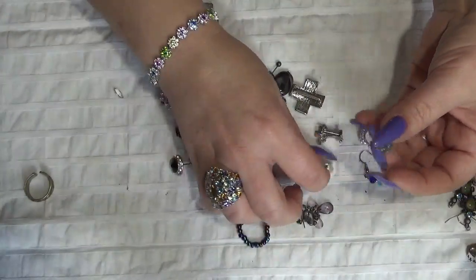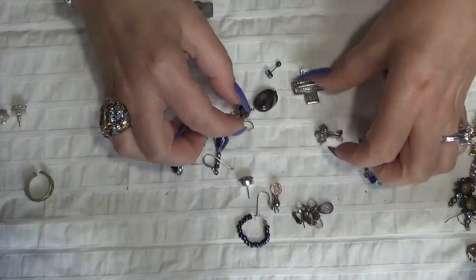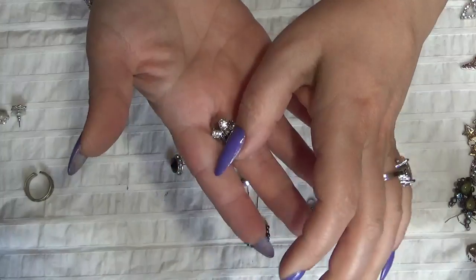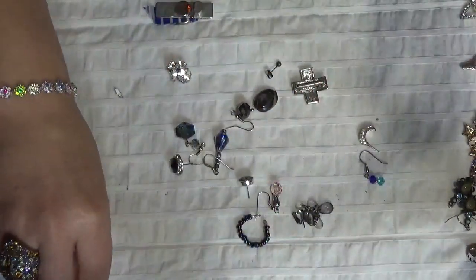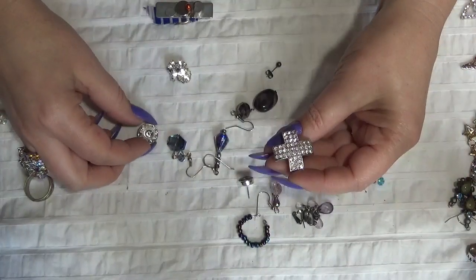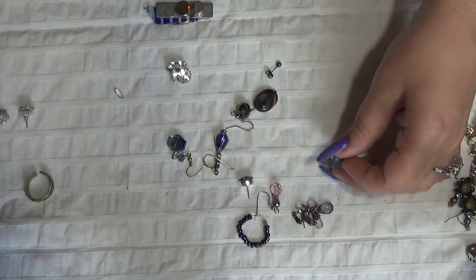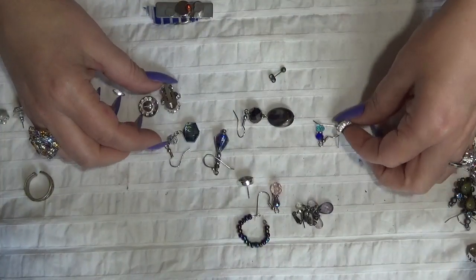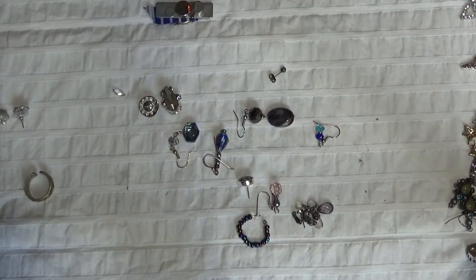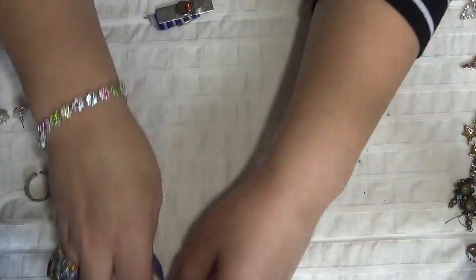That's it, I think. These flower earrings and this is another brooch with three little flowers, very small. And this is a pendant — a cross — going into the crafting pile. These are without a match, so these are also going into the crafting pile. This one is Roman, but I don't have the other one.